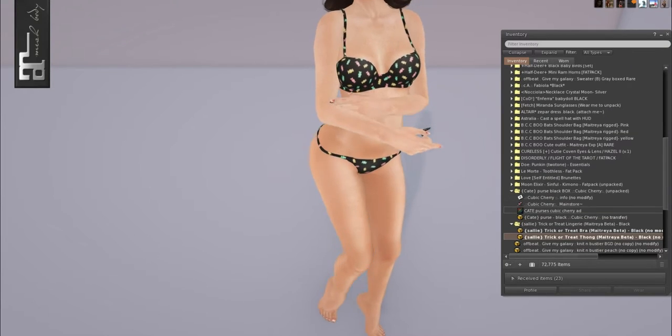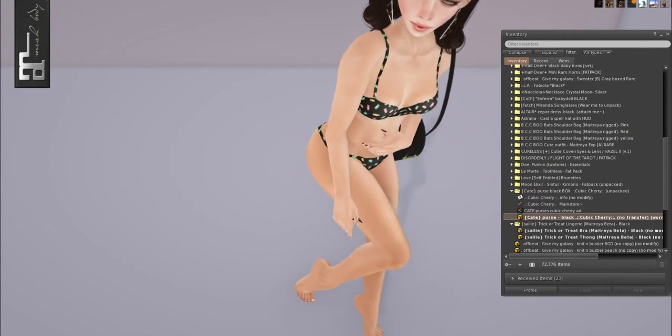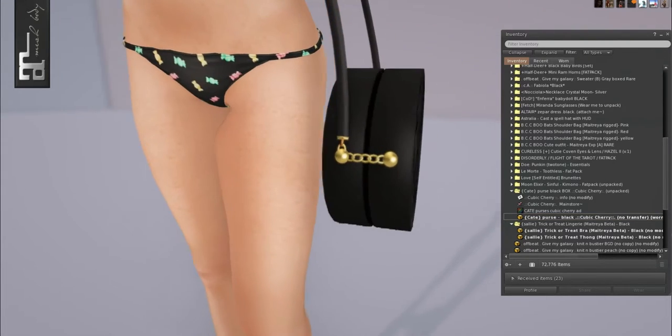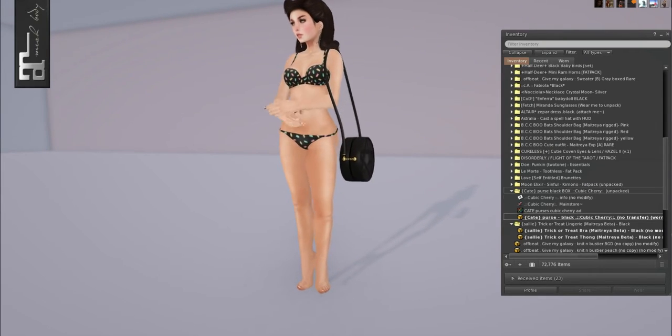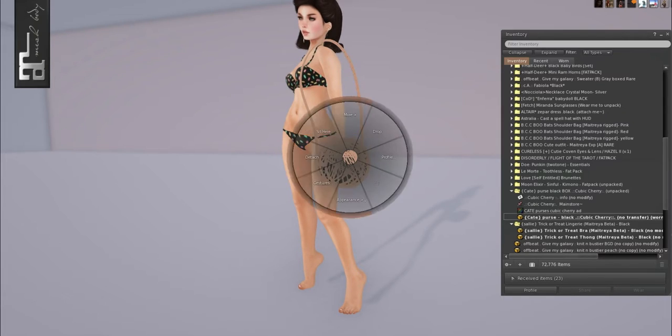Then we have the Kate purse in black from Cubic Cherry. It just has a pentagram on it, which is very cute. It's unrigged, so you can adjust it how you need to, and you can right click and resize it if needed.